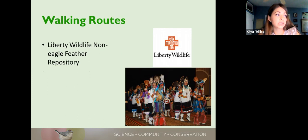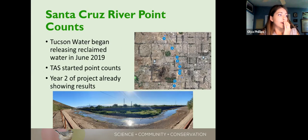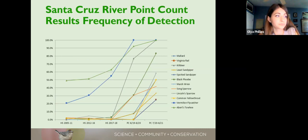All collected carcasses were given to Liberty Wildlife Rehab Center in Phoenix, which has a non-eagle feather repository program that distributes feathers to Native American tribes for ceremonial needs. Moving on to another great achievement: Santa Cruz River point counts. In June 2019, Tucson Water began releasing reclaimed water into the downtown stretch of the Santa Cruz River. At the same time we began doing point counts along that stretch to document any changes brought by the water. This month we wrapped up the second year of point counts and we're already seeing great trends in bird diversity.